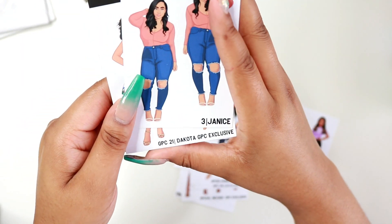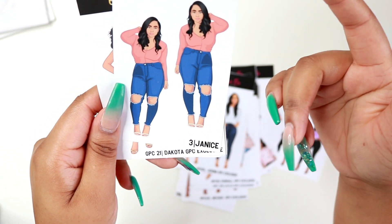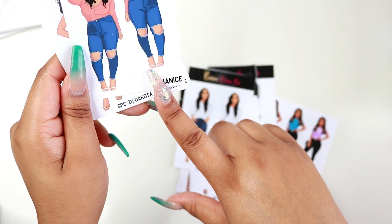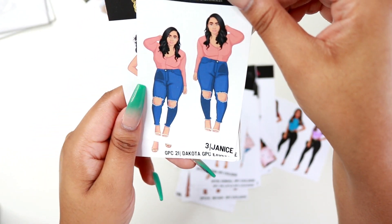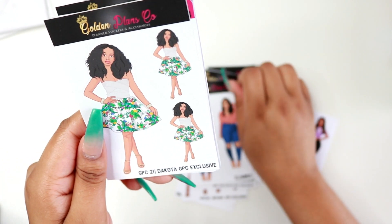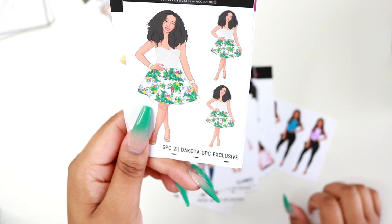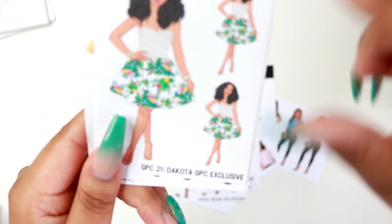We have Janice here, and I wanted to pick her up because I like how she has a realistic body type. She kind of looks like me as well, and I love that peach color she's wearing — I would wear that outfit, probably not the heels, but I love her hairstyle. And then we have Dakota, who I definitely have to use during spring or summertime because of the pattern on her skirt.